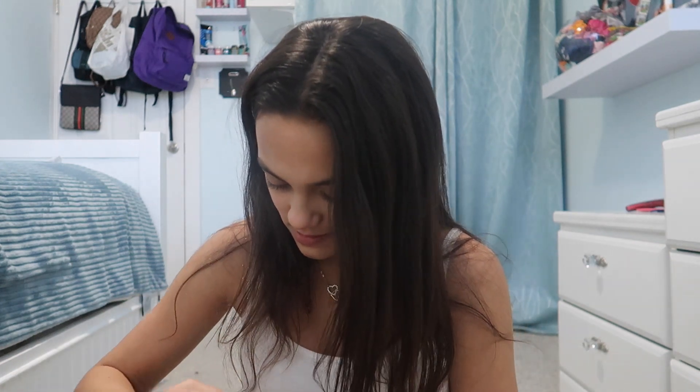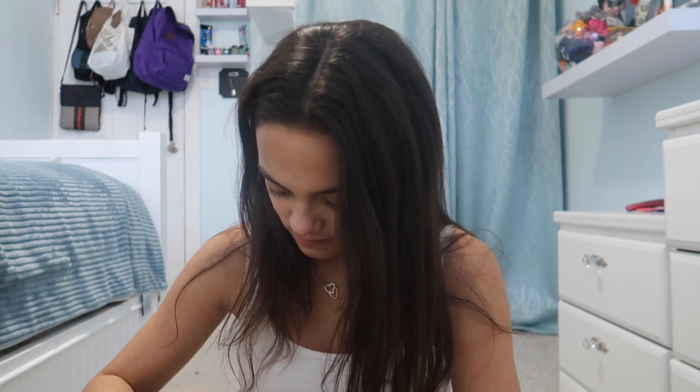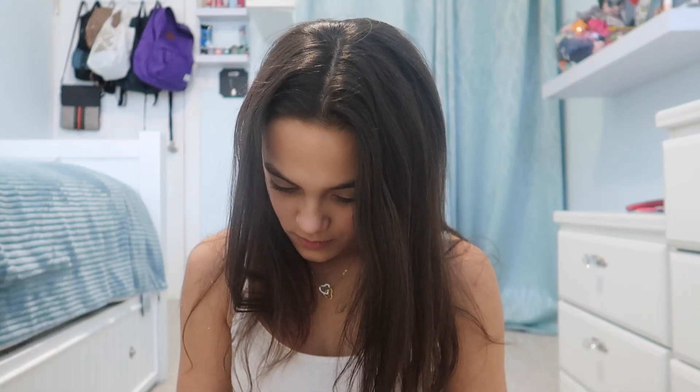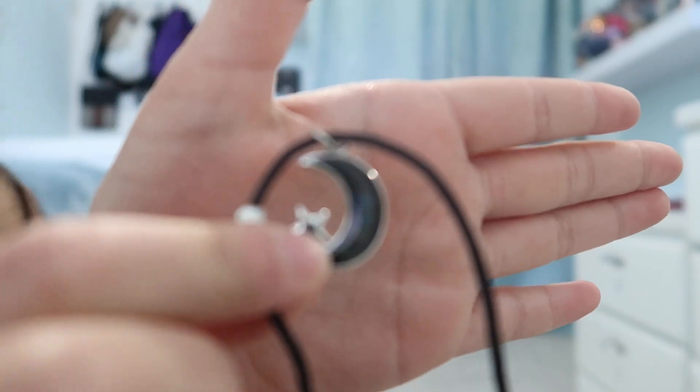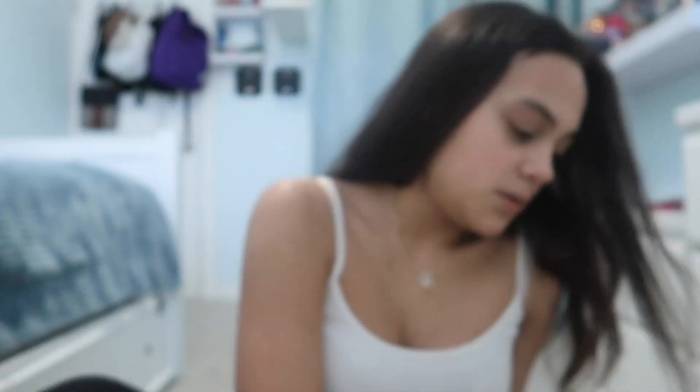I can't open it. So, I'll put it on. Let me show you guys the color it is right now. Okay, so that's the color right now — it's like a bluey, kind of purpley color, which is really cute.